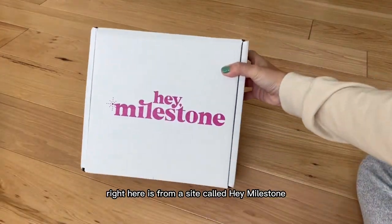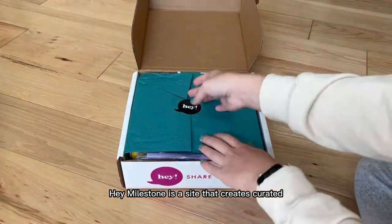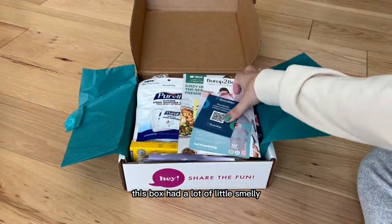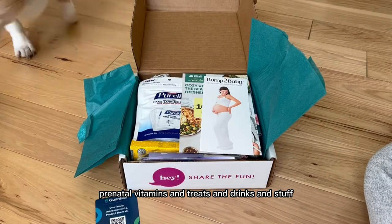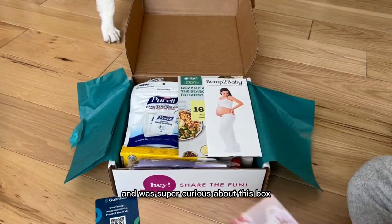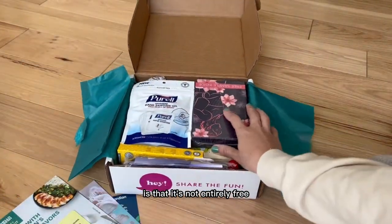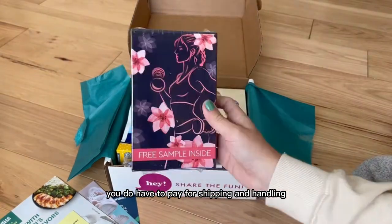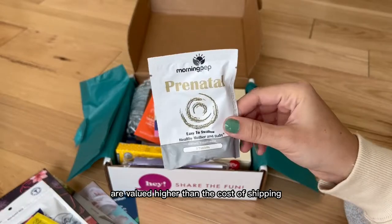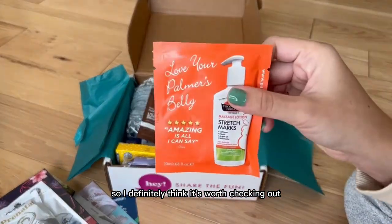The next box I have right here is from a site called Hey Milestone. Hey Milestone is a site that creates curated sample boxes for expecting and new moms. This box had a lot of little prenatal vitamins and treats and drinks and stuff — my dog could just smell it and was super curious. The only thing about this box is that it's not entirely free; you do have to pay for shipping and handling. However, the products in this box are valued higher than the cost of shipping, so I definitely think it's worth checking out.